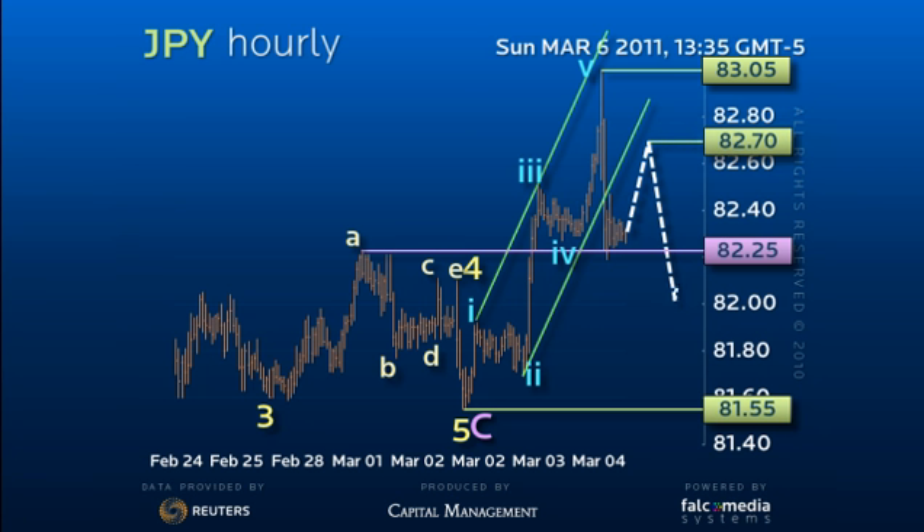That consolidation may well press the 82.70 level and set a final attempt at the 82 figure uptrend support to complete the short-term downside correction.